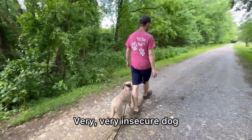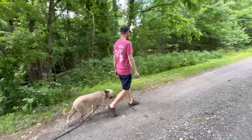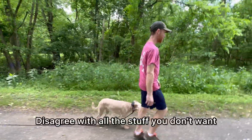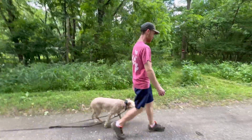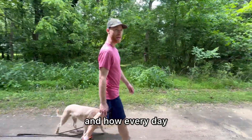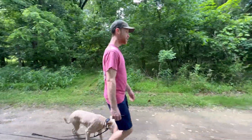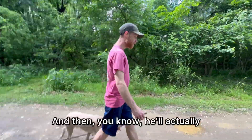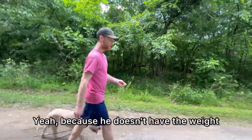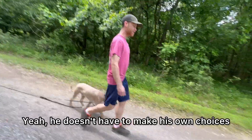Very, very insecure dog — definitely needs somebody to take the reins. Disagree with all the stuff you don't want. You've got to be telling him when, where, and how. Every day. For everything. And then his confidence will go up, because he doesn't have the weight of the world on his shoulders. He doesn't have to make his own choices.